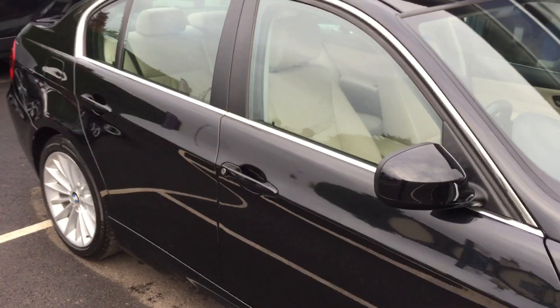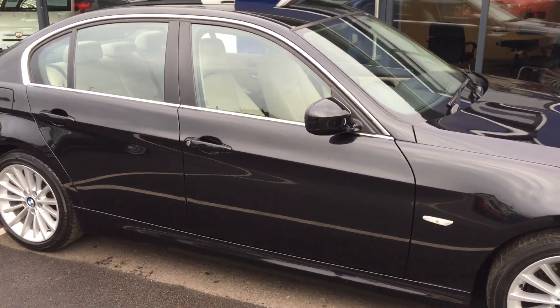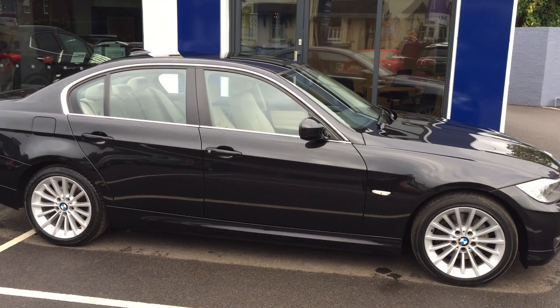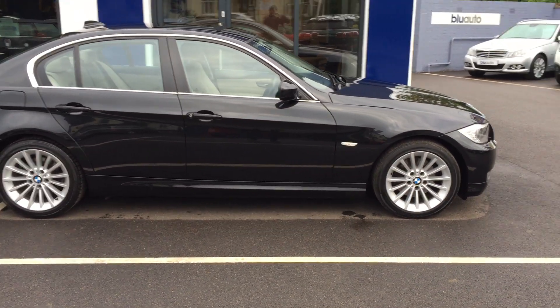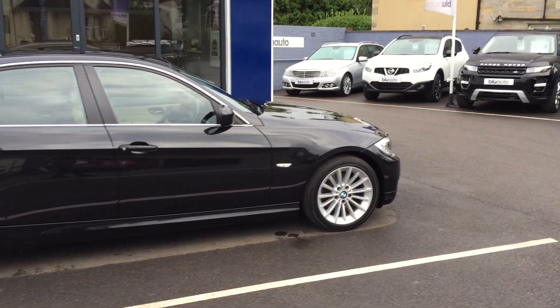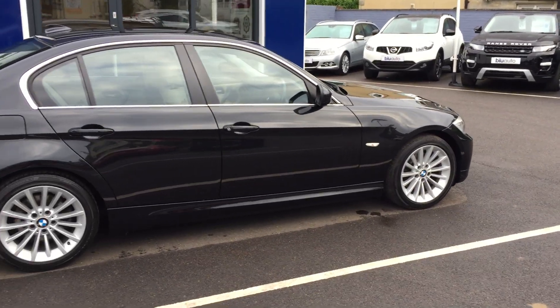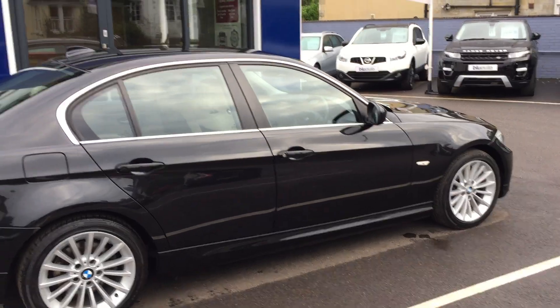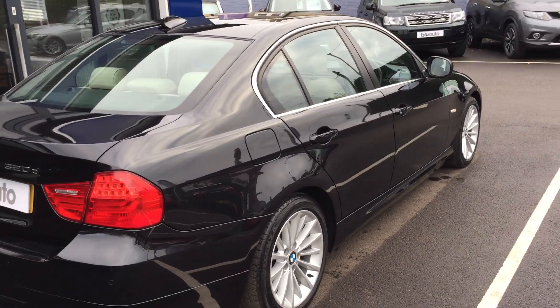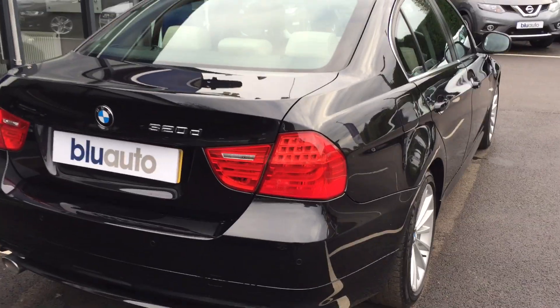The specification on this car includes rear parking sensors, leather upholstery in a kind of cream colour, heated seats, Bluetooth, climate control, USB and auxiliary points for external music players and phone charging.